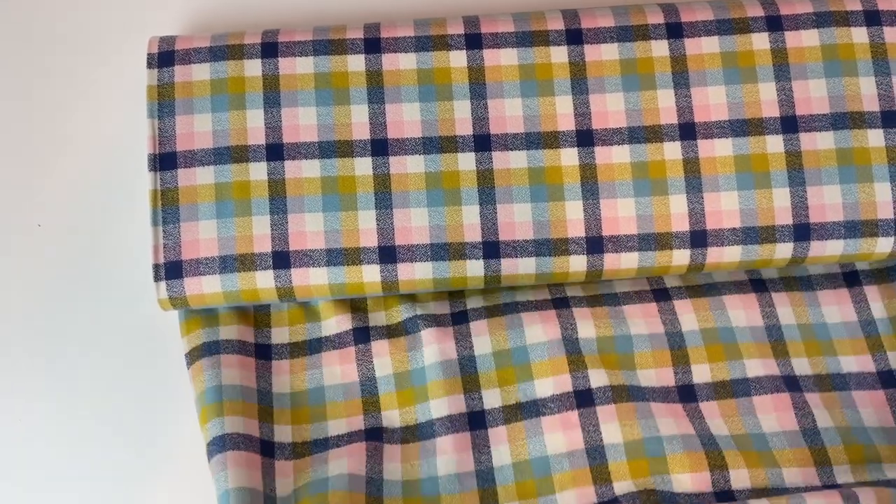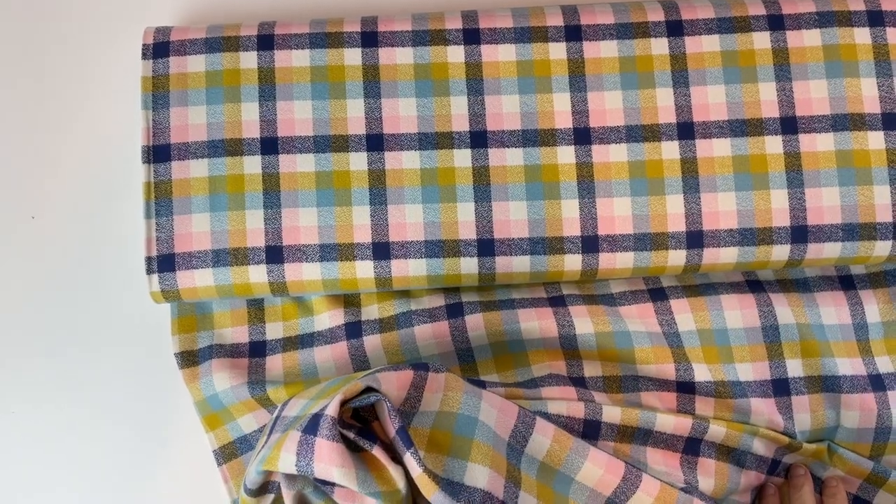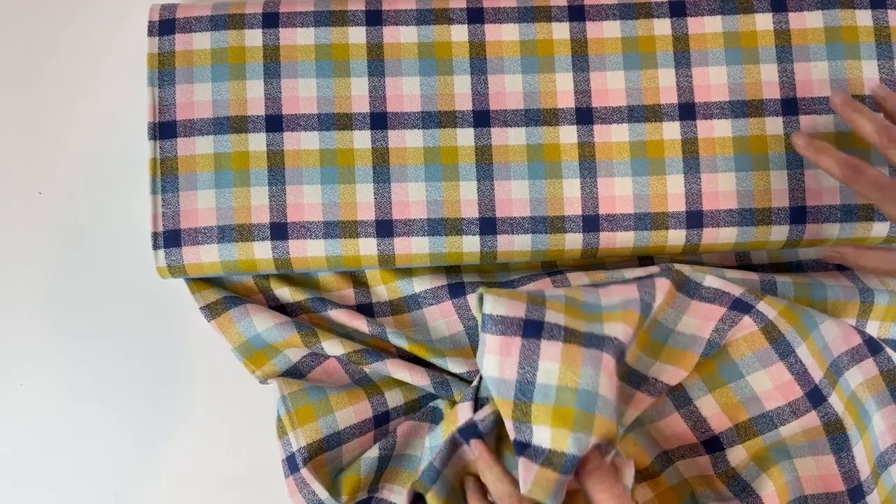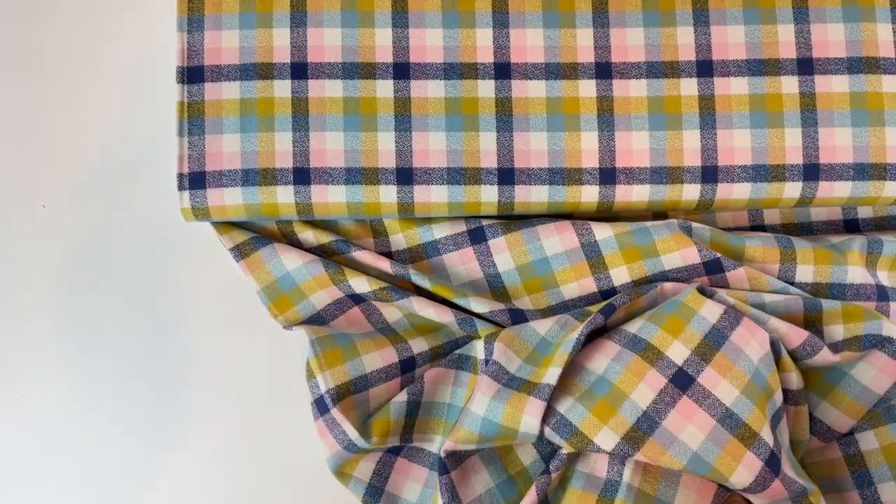These fabrics are of course really great for anything from a flannel shirt to pyjamas and even dresses — we've seen some great examples of that as well. I hope you love them. Happy sewing!